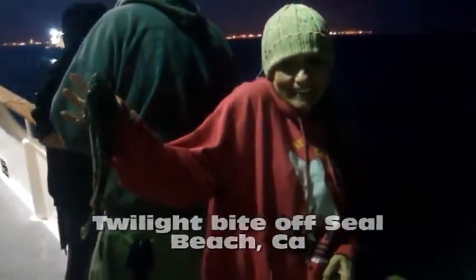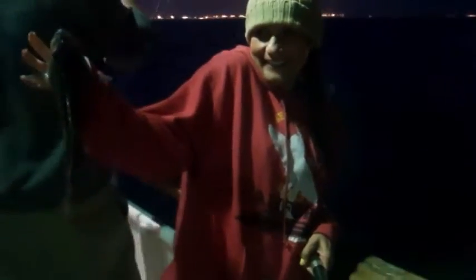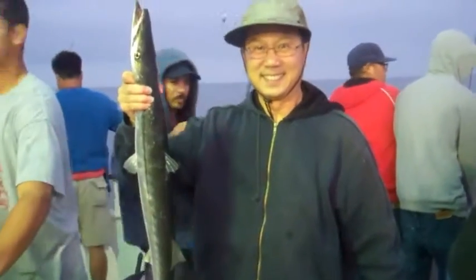Nice, look over here. You look thrilled about this fish — you couldn't be more happy. Turn it sideways so we can actually see it. Got it, nice. Thank you.